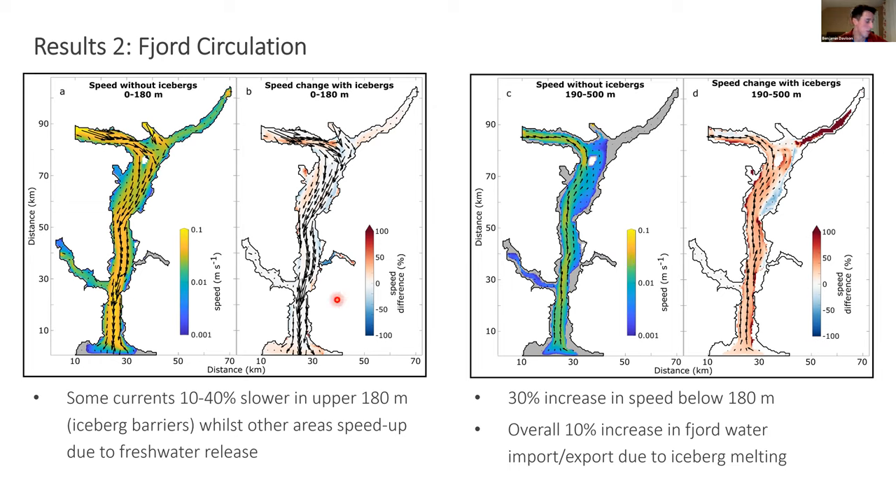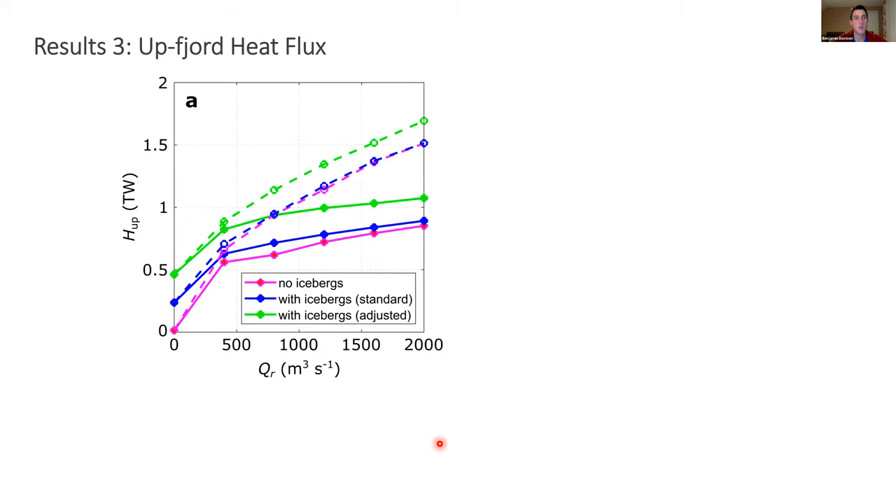In other areas, freshwater release from icebergs increased current speed by increasing the density gradient. At depth — between 190 and 500 meters — the effect is simpler, resulting in around a 30% increase in speed. Overall these changes resulted in around a 10% increase in fjord water import and export just due to submarine iceberg melting.